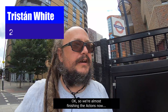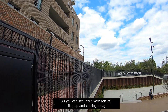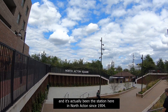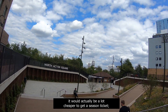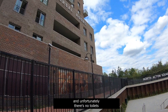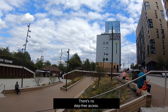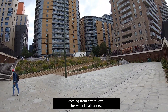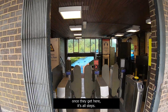We're almost finishing the Actons now. This is North Acton Station. As you can see, it's a very sort of up-and-coming area. There's actually been a station here in North Acton since 1904, in zones 2 and 3. If you work in the centre of town, it would actually be a lot cheaper to get a season ticket — you can just get zones 1 and 2. It's 24 hours on Friday nights and Saturday nights. Unfortunately, there's no toilets for anyone, abled or disabled.